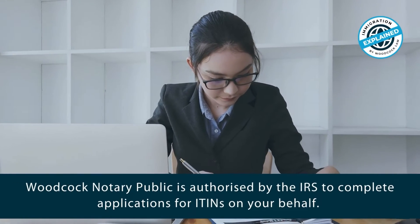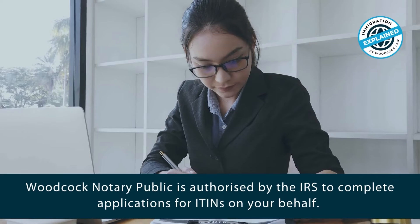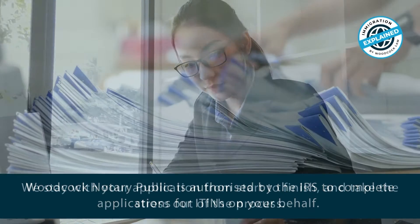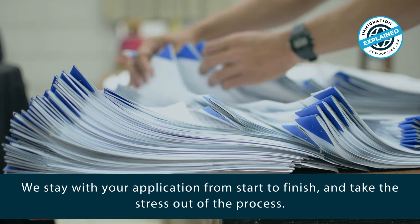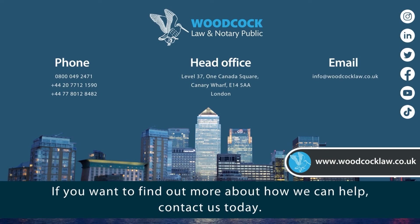Woodcock Notary Public is authorised by the IRS to complete applications for ITINs on your behalf. We stay with your application from start to finish and take the stress out of the process. If you want to find out more about how we can help, contact us today.